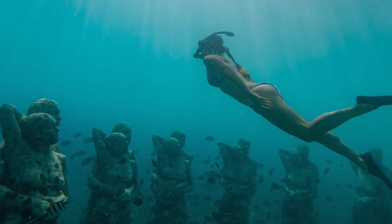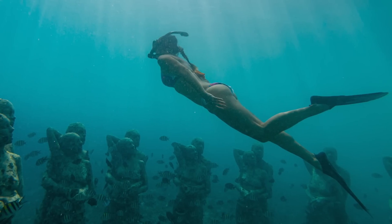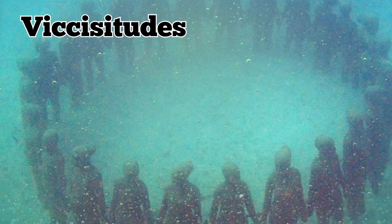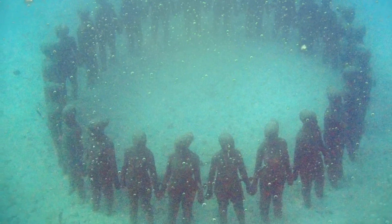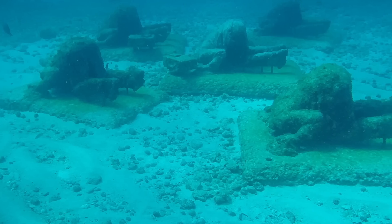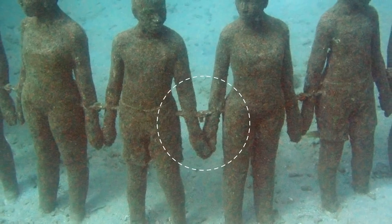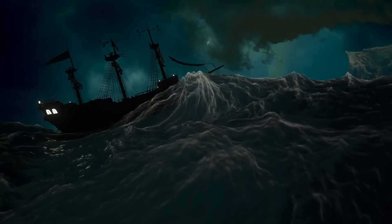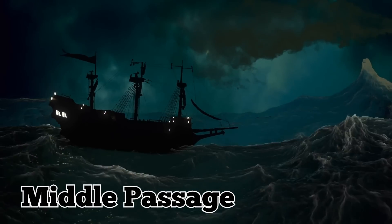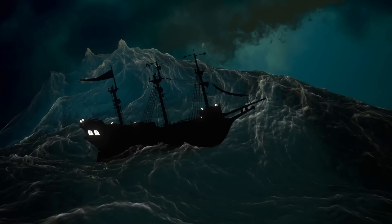The underwater park also draws divers and visitors, and keeps them away from the remaining coral reefs in the surrounding areas. One of the most famous works is the Vicissitudes. It's been interpreted as not only a sign of unity and resilience, but also by some as a reminder of slavery, due to the fact that the figures are linked together and secured in place by metal stakes. The park is very close to the Middle Passage in the Atlantic Ocean, which was one of the most used routes for slave ships.